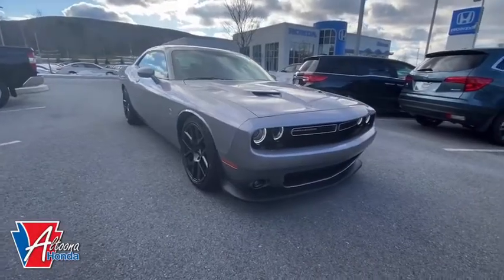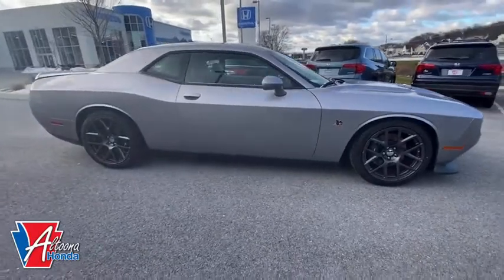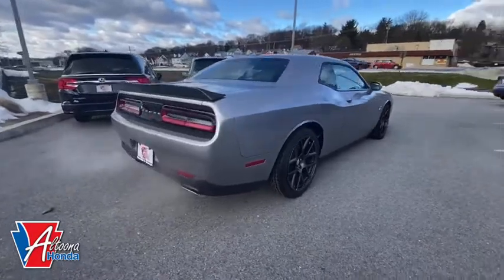Come test drive a 2016 Dodge Challenger. Rated most appealing mid-sized sport car by J.D. Power & Associates, the Dodge Challenger delivers on style and performance.